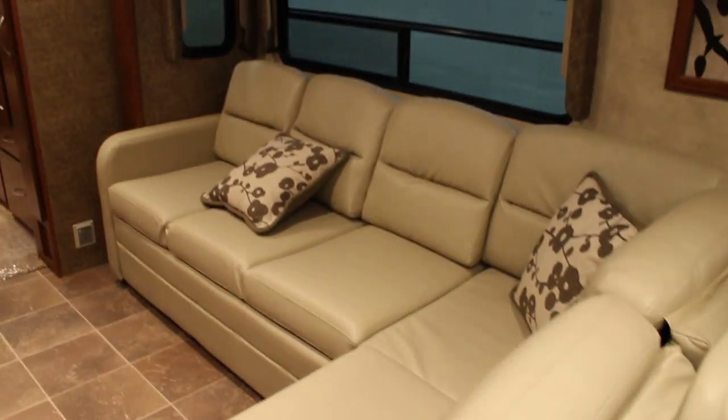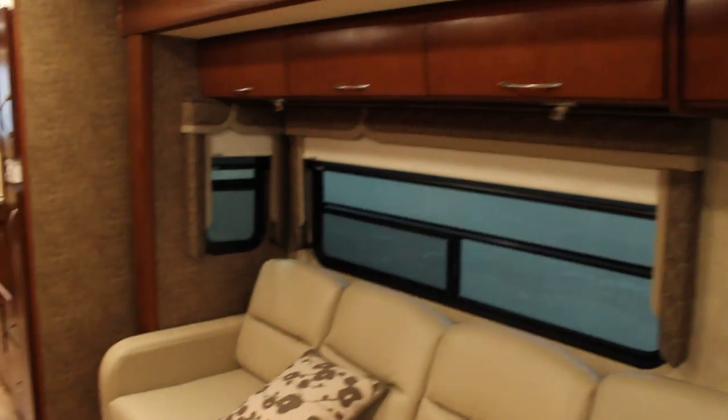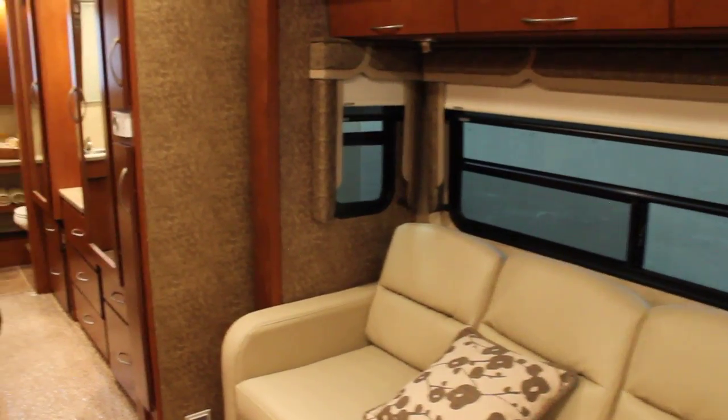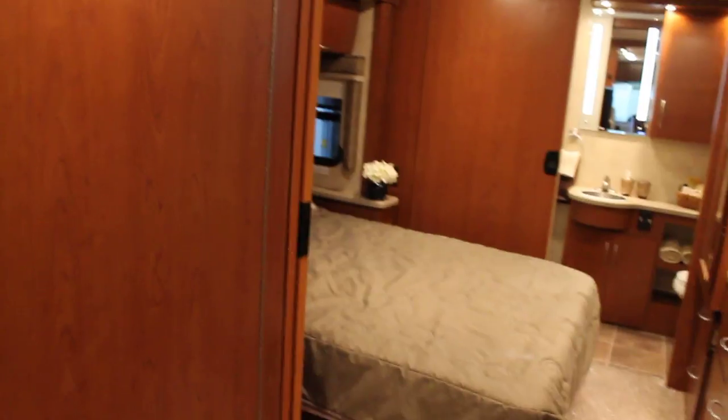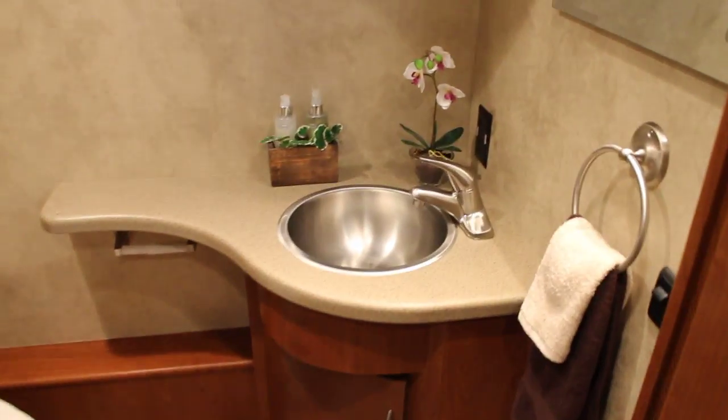We've got a great L-shaped couch — we'll get a better view from the other side. And as mentioned, this is a bath-and-a-half unit. Let's take a look at the first bath. As we can see, lots of counter space, stainless steel sink, LED lights, overhead storage, and here we have additional storage in the bathroom for your linens.